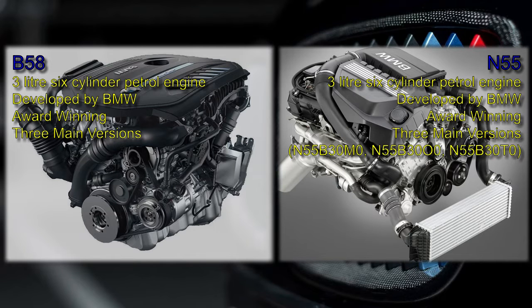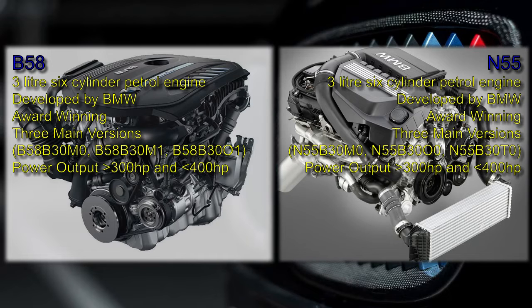In the case of the N55, these are the N55 B30 M0, the N55 B30 O0, and the N55 B30 T0. In the case of the B58, these are the B58 B30 M0, the B58 B30 M1, and the B58 B30 O1. Hence, both engine types have versions with power outputs between 300 and 400 horsepower.